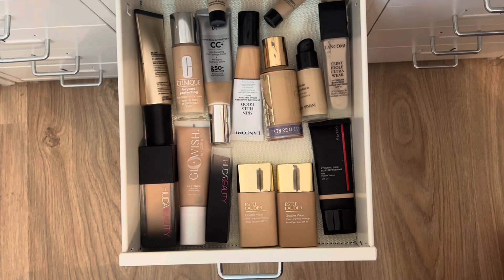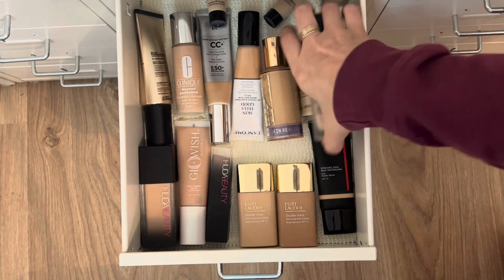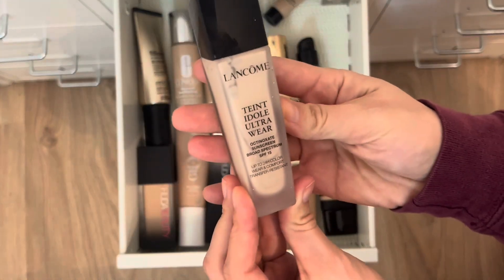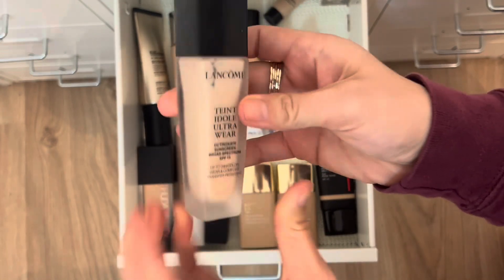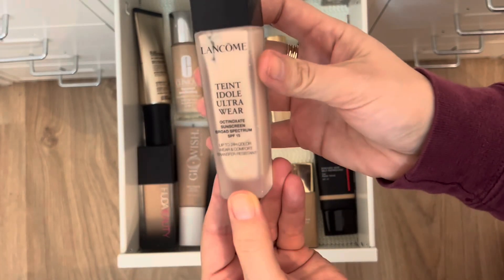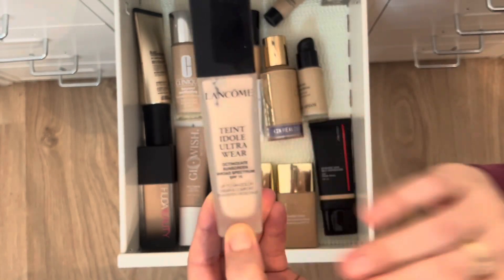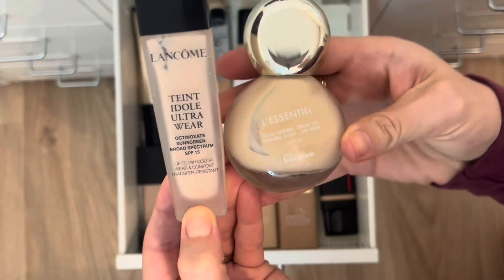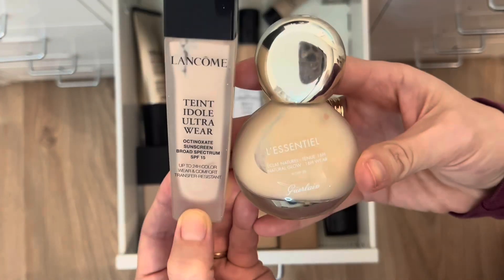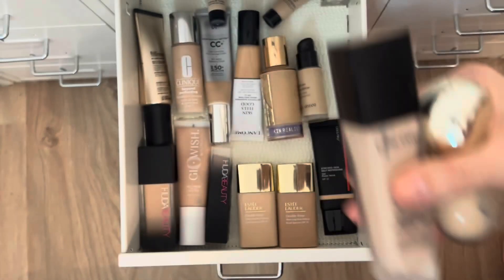For foundations, I had a couple in mind. I'm pulling the Lancôme Teint Idole Ultra Wear — a classic, though it's very light for me so it's better for winter. I'm also pulling the Girlón foundation. Those will be my two foundations for this month.